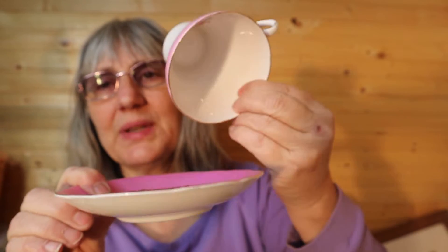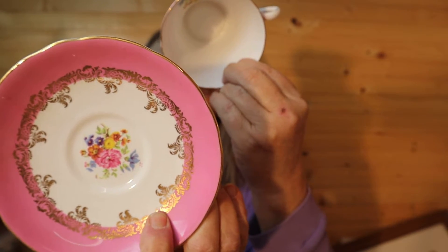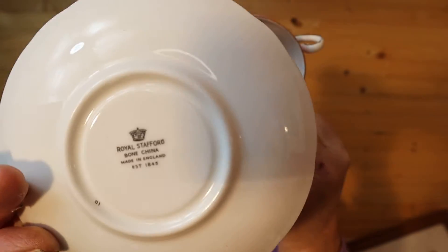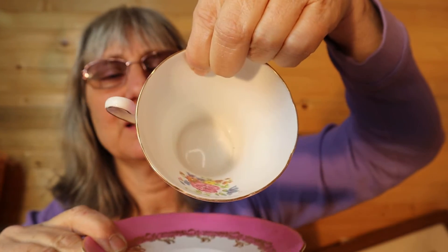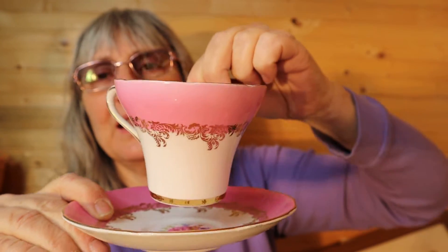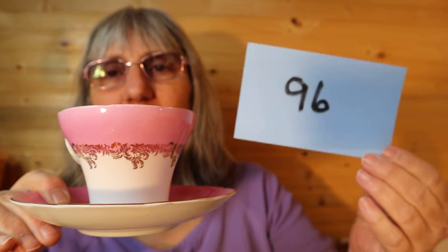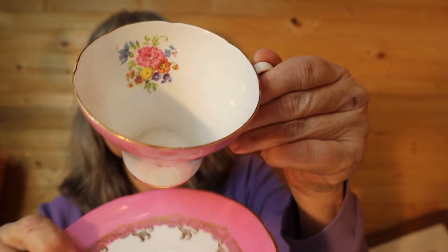I have this teacup and saucer. Royal Staffordshire Bone China, made in England, established in 1845. And this is the pink set. I love these. So I am downsizing. So for this teacup and saucer, $25, number 96.